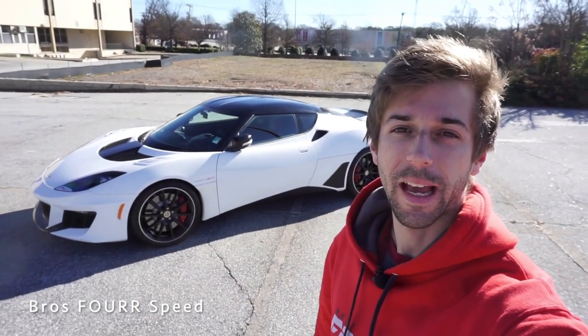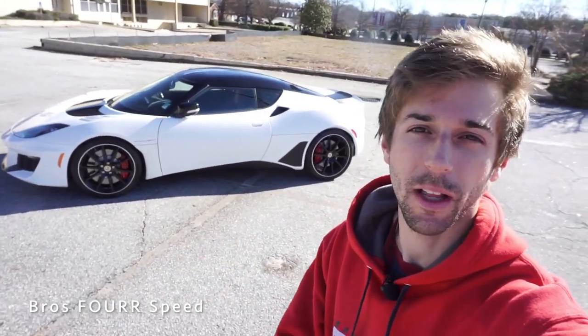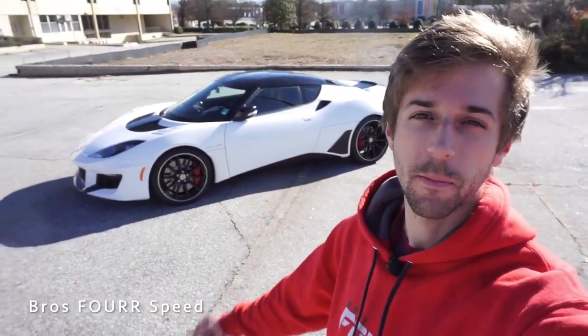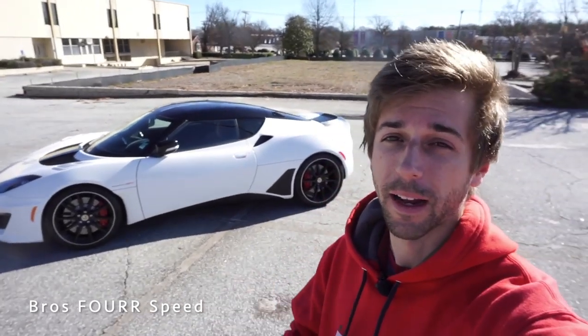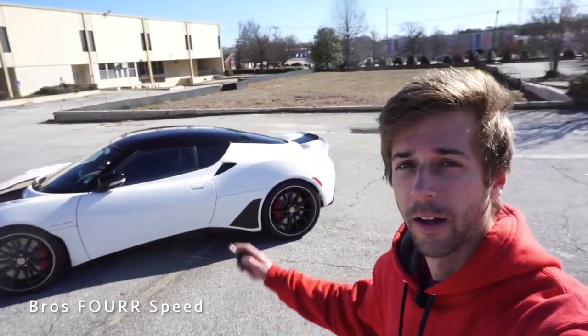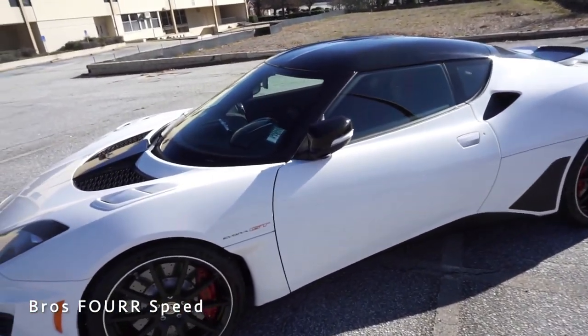That finishes up the exterior walk-around on the 2020 Evora GT. Comment below what you think of the latest flagship model from Lotus — this is the most powerful Evora to date and it looks really good. I love the white with all the black accents. Let's go ahead and check out the interior. The side mirrors fold in automatically when the vehicle is locked.